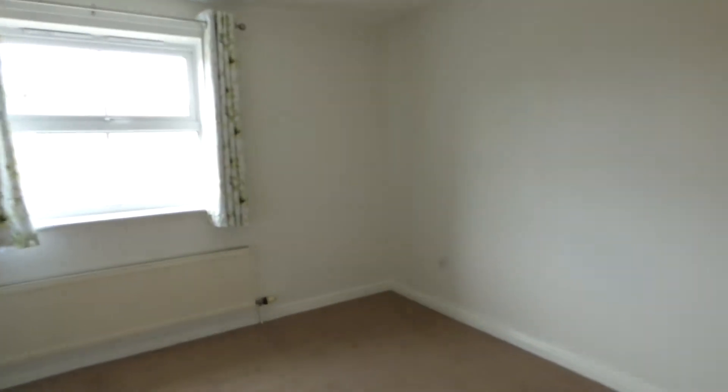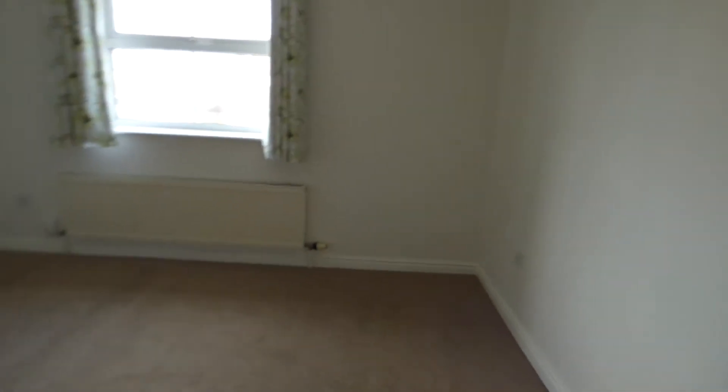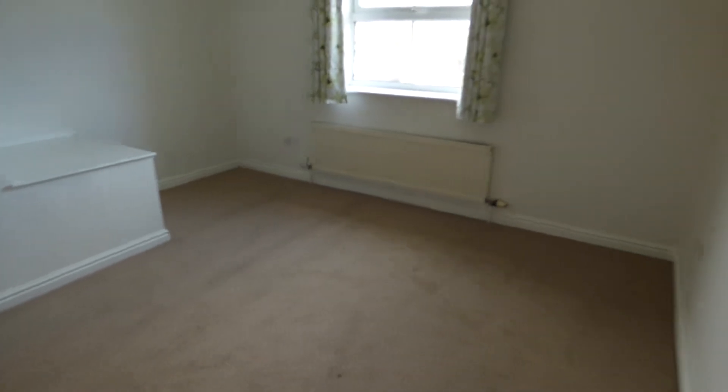Heading into the master bedroom or main bedroom — it's a good sized double.